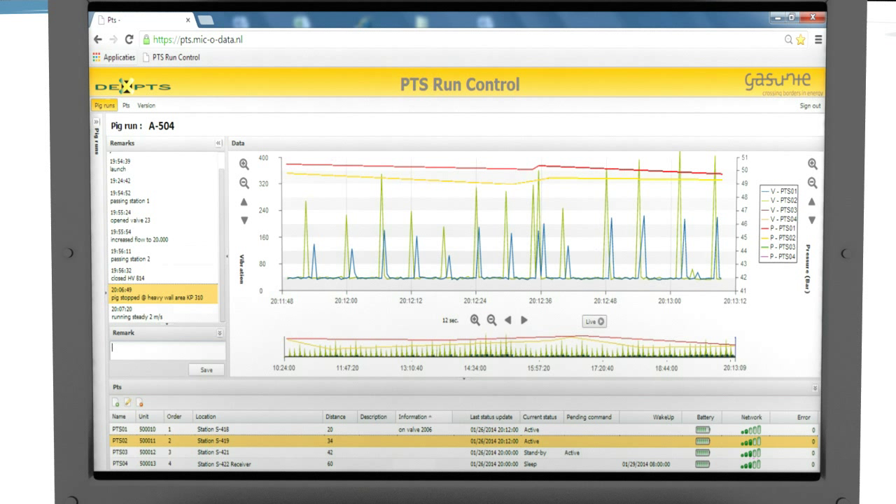Once a pig passes a field unit, the abrupt rise in pressure is a clear indicator of pig passage.